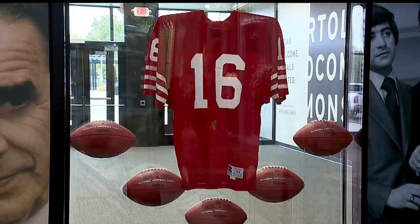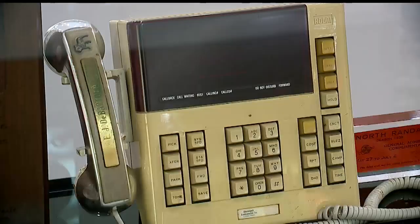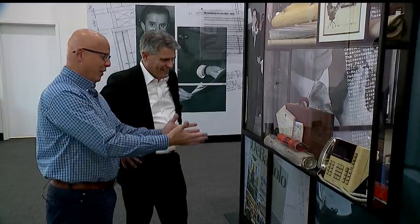But among the obligatory items are others you wouldn't expect, like the phone Edward J. DeBartolo Sr. had on his desk. And when you think about the sheer number of conversations that happened, the deals that were made — that phone, I just look at that and it gives me goosebumps.